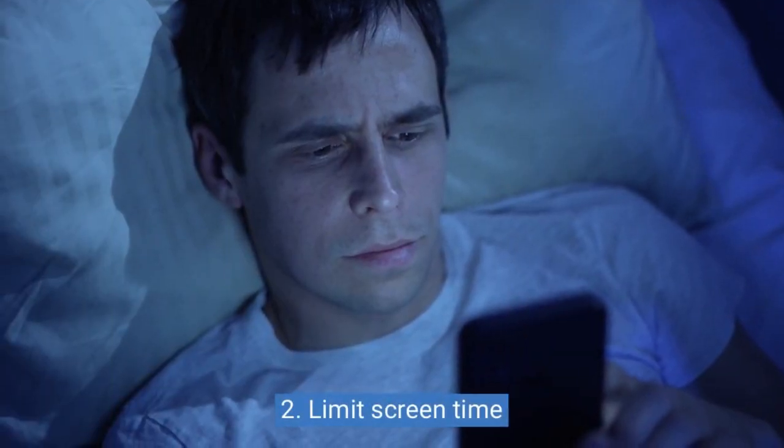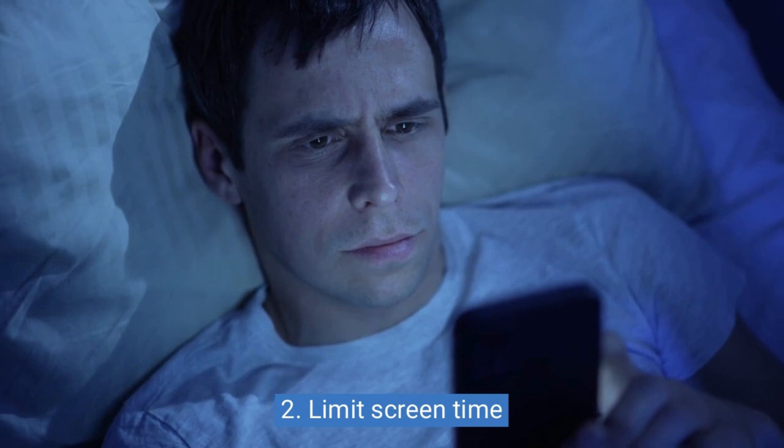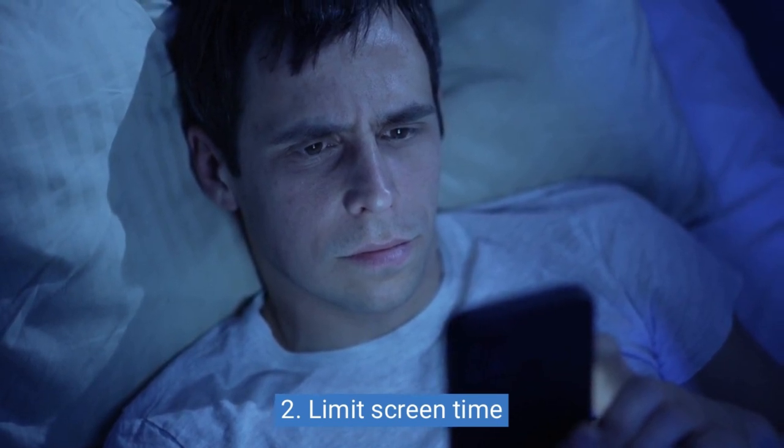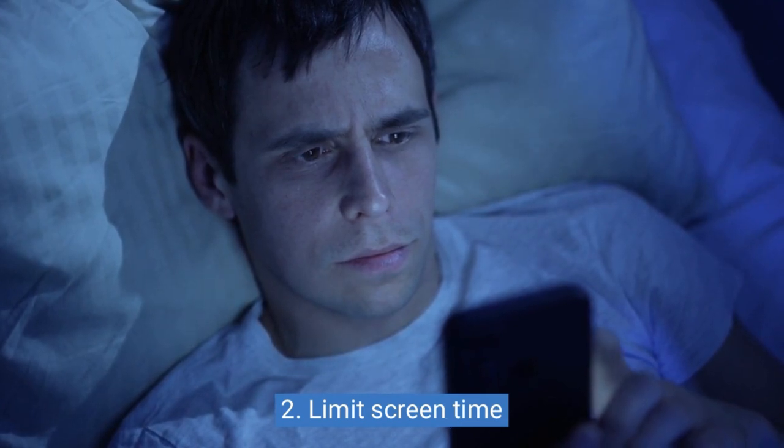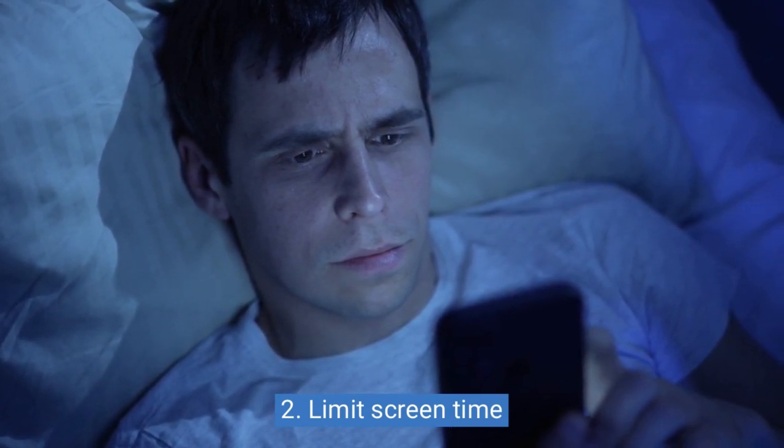2. Limit screen time. The blue light emitted from electronic devices can suppress the production of melatonin, a hormone that helps regulate sleep. Turn off electronic devices at least an hour before bedtime.